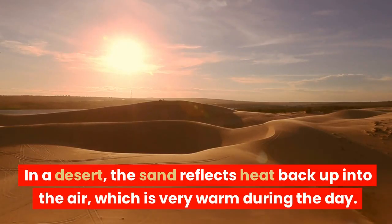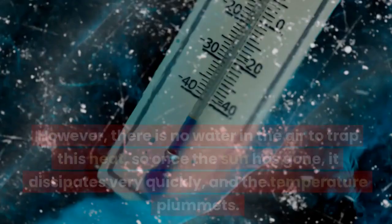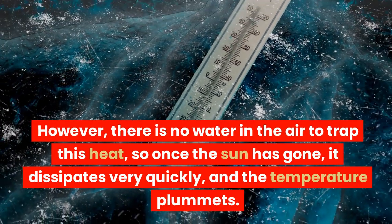In a desert, the sand reflects heat back up into the air, which is very warm during the day. However, there is no water in the air to trap this heat, so once the sun has gone, it dissipates very quickly and the temperature plummets.